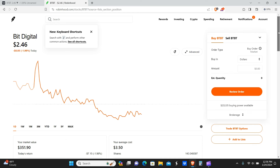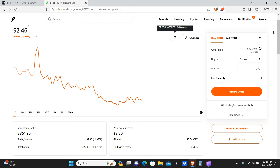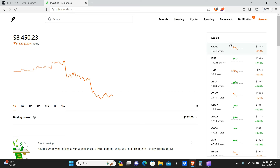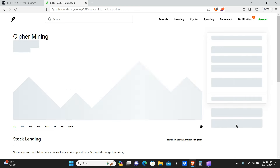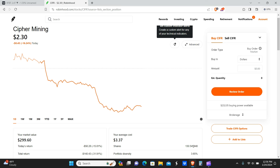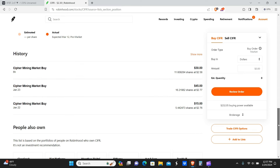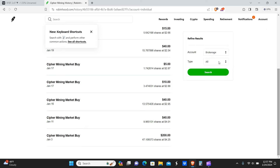We currently have 143 shares of BTBT at an average of $3.50. We may or may not be buying more — this is a pretty good starting point for us. Cypher had a massive sell-off today, so today may actually be a perfect opportunity to buy the dip. We currently have 130 shares of Cypher at $3.37, so we're about a dollar per share down. Keep in mind the Bitcoin halving is just around the corner. We've been buying Cypher pretty much all week.